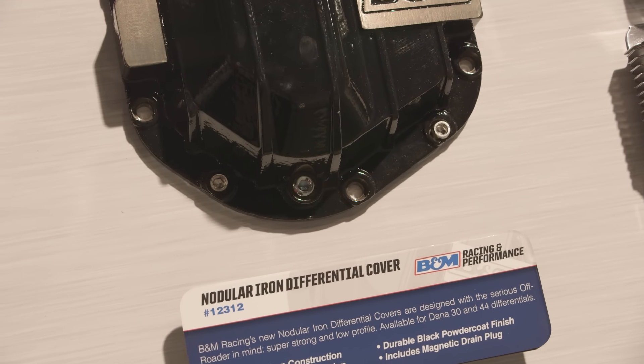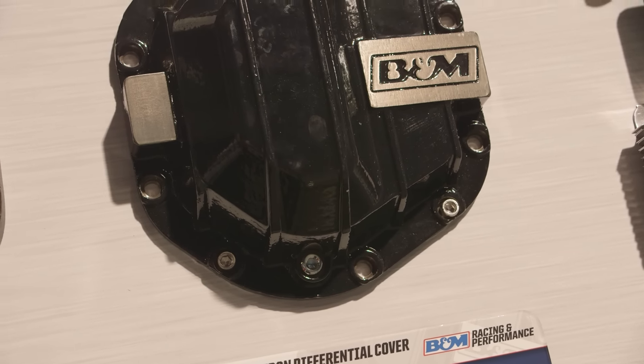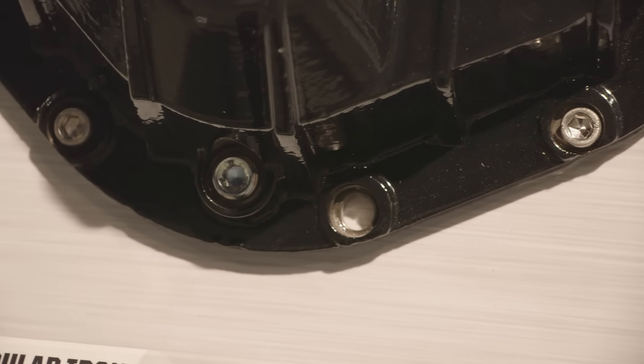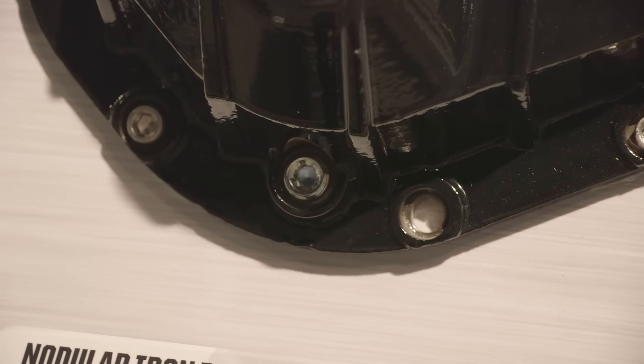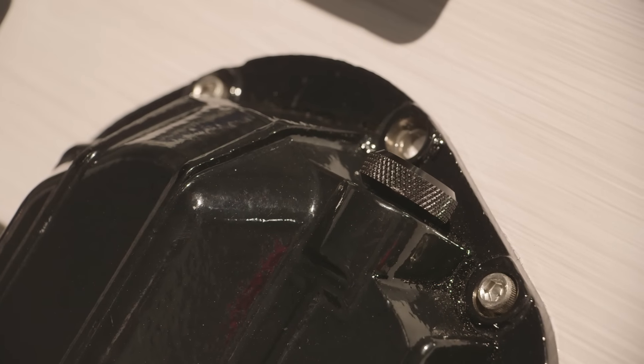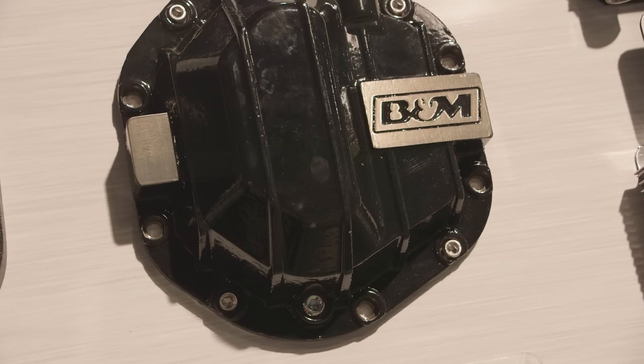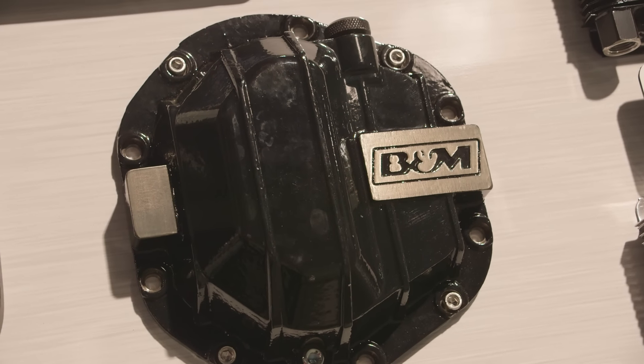B&M also has a new differential cover. A lot of Jeep JK owners — which is what this application is for — are looking for something a lot more heavy duty when doing more extreme off-roading. We have our new high-tech nodular iron cover, which is a low profile cover. It's got a fill and a drain plug built into it, plus a dipstick. It all comes in black with the B&M logo on it, and it just helps add some protection to the differential when off-roading.